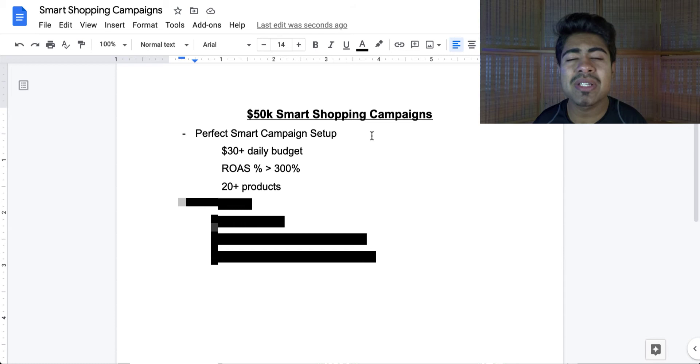That campaign needs to run for a minimum of seven days before you make any kind of judgment. Within the first seven days, it may not get you any sales, and that's completely fine, because a smart shopping campaign needs time to get the algorithm really knowing what people to show your products to. That is why it requires about seven days in the beginning.